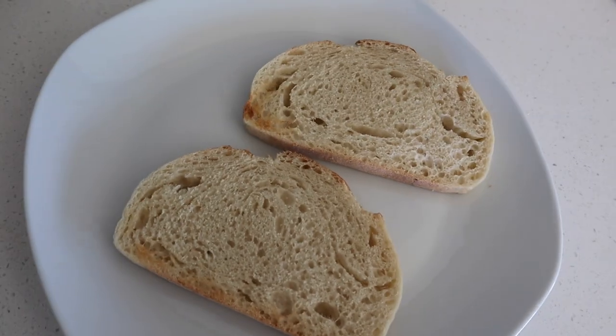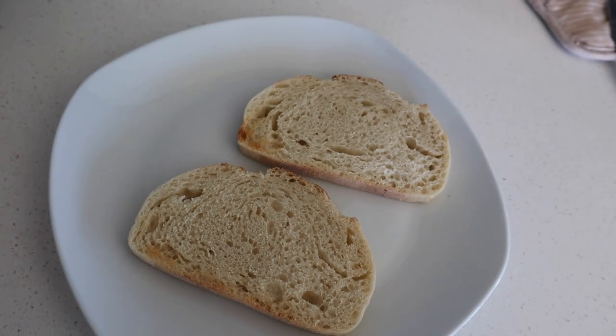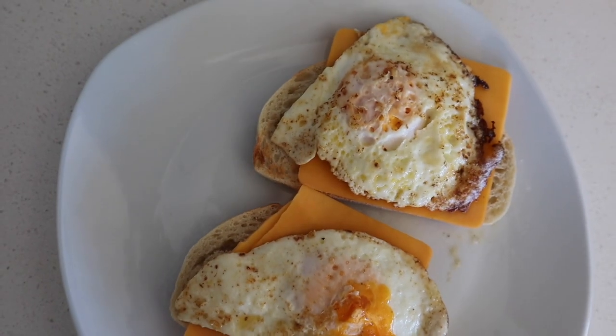For Tuesday, I decided to show my breakfast, which honestly changes every single day. On this day I was having sourdough with cheese and a fried egg — a more fancy breakfast for me. Usually I just have oatmeal. I keep it pretty simple for myself.